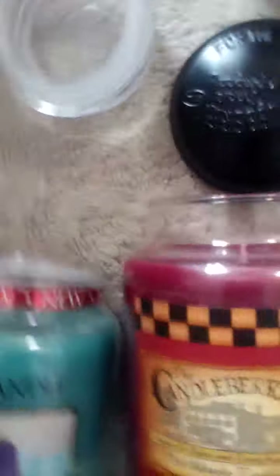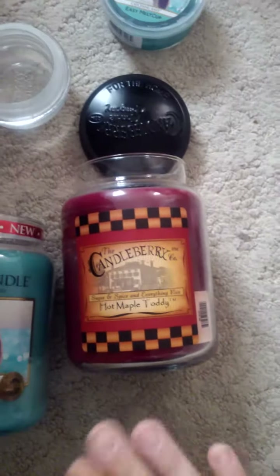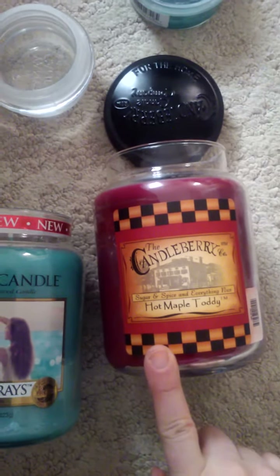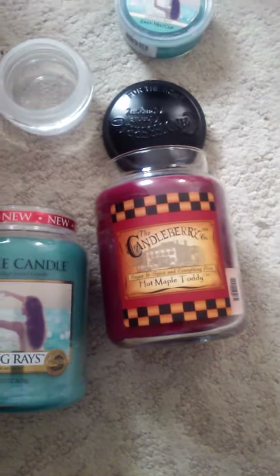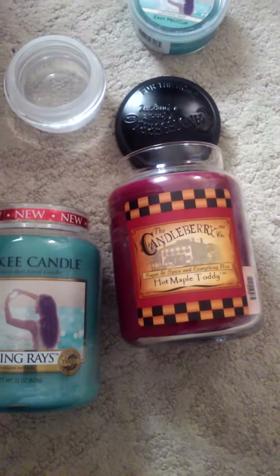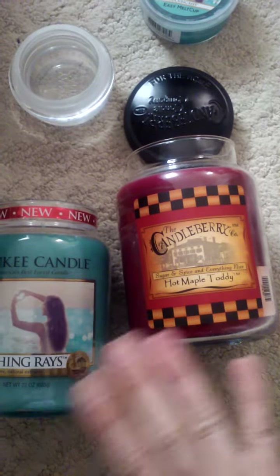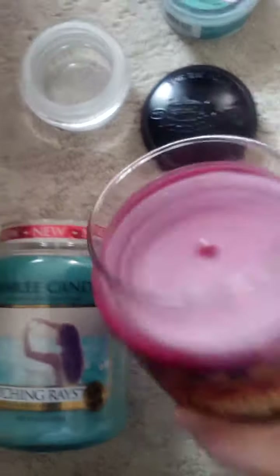I'm going to talk about this candle, which is Candleberry Company. It's from Kentucky, which I love because that's where I'm from. These are so underrated. If you're looking for a candle to fill up a large area, or just looking for a highly scented candle that rivals the larger companies, try Candleberry. The Hot Maple Toddy is their special, like, best candle ever. It looks like this — it's kind of very chic looking.